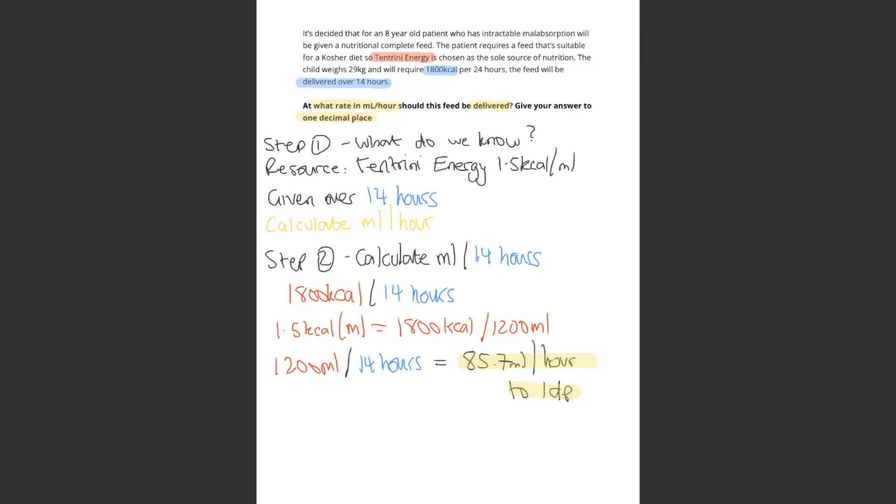Hi guys, welcome to question 38. The answer for this one is 85.7 mils per hour. Now with this one, you have to use a resource, and from there you know that Kentrinni Energy contains 1.5 kilocalories per milliliter.